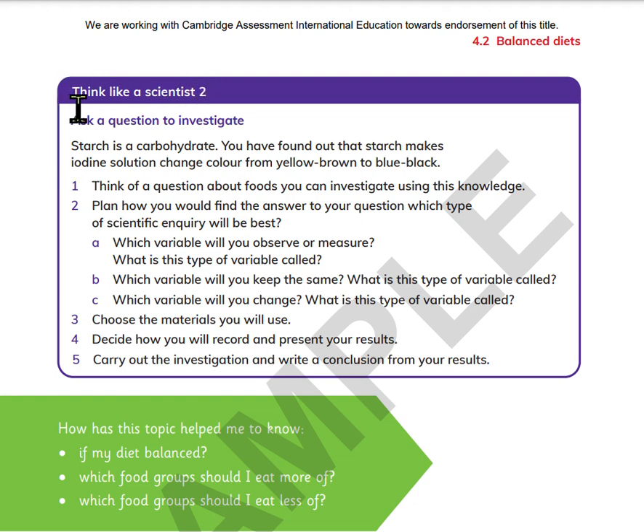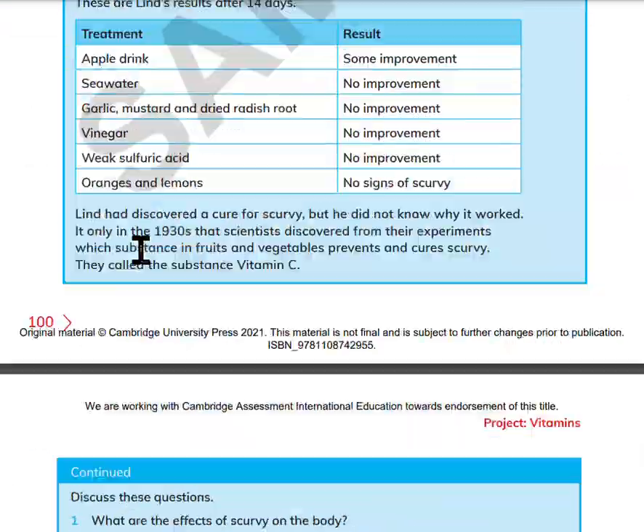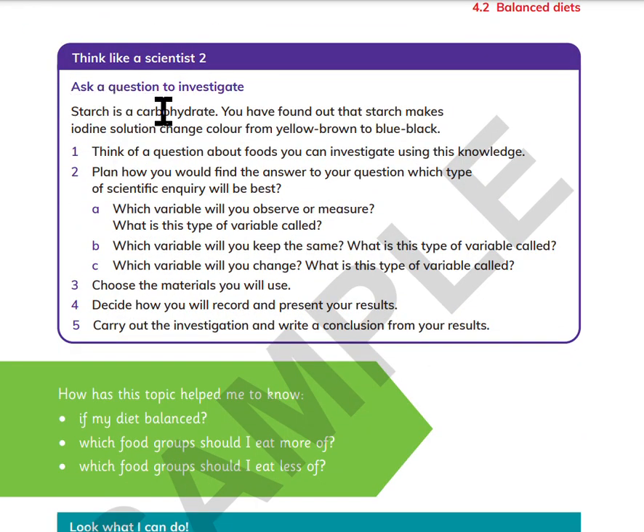Think like a scientist two: Ask a question to investigate. Starch is a carbohydrate. You have found out that starch makes iodine solution change color from yellow-brown to blue-black. Think of a question about foods you can investigate using this knowledge. Plan how you would find the answer to your question. Which type of scientific inquiry would be best? Which variable will you observe or measure? What is this type of variable called? Which variable would you keep the same? What is this type of variable called? Which variable would you change? What is this type of variable called? List the materials you will use. Decide how you will record and present your results. Carry out the investigation and write a conclusion from your results.